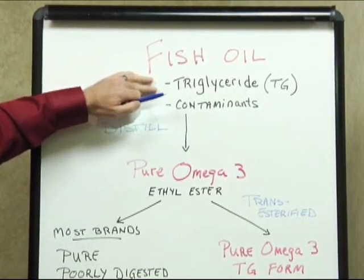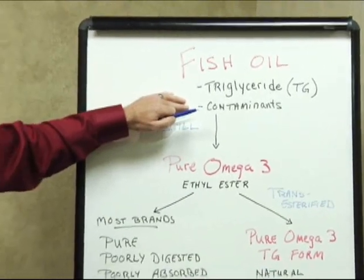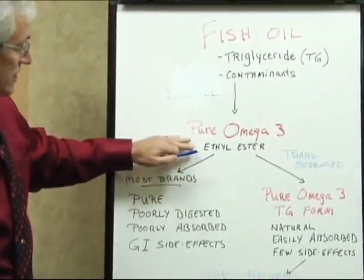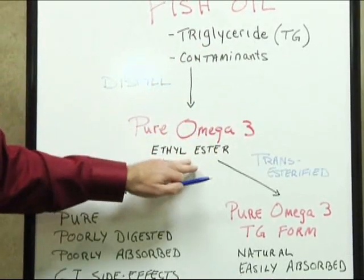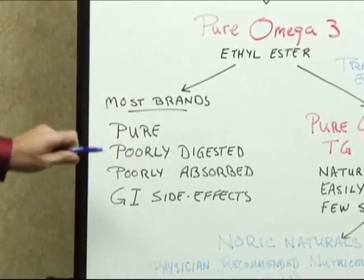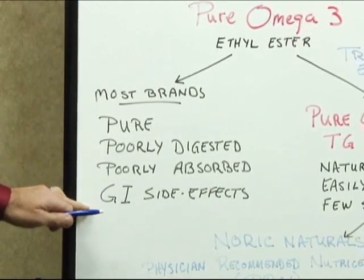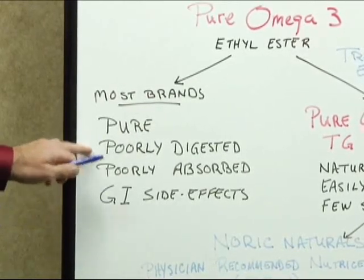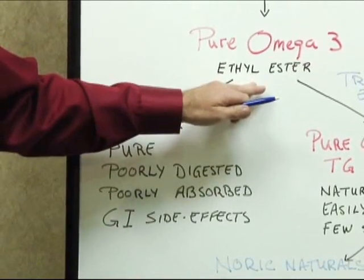Unfortunately, because our seas are contaminated, so is the fish oil. We have to get rid of contaminants like heavy metals and mercury, so we distill the fish oil to create pure omega-3. The advantage is that this is pure, but the disadvantage is that we change the triglyceride form into an alcohol called an ethyl ester. This is where most brands in the U.S. stop — this is how they sell it. It is pure, but as an ethyl ester it's poorly digested, poorly absorbed, and this is where we get side effects: gas, that fishy taste. Many people can't tolerate these pills because when we digest an ethyl ester, we create methane gas — it doesn't sit well in our systems.